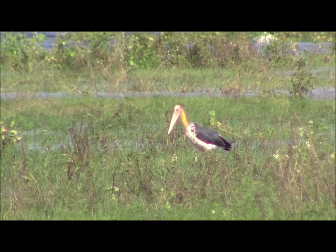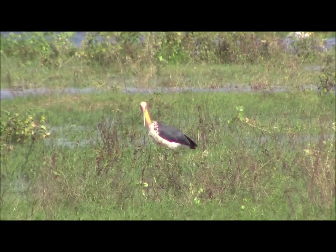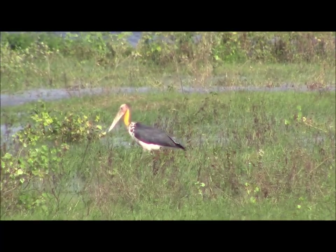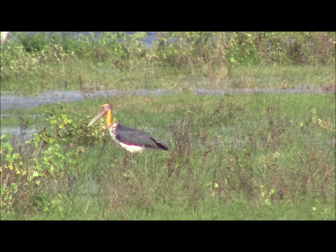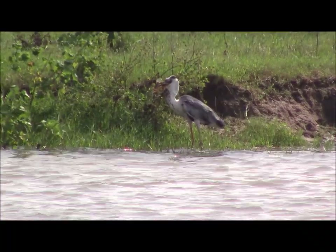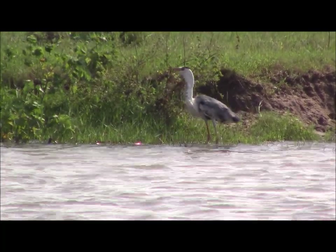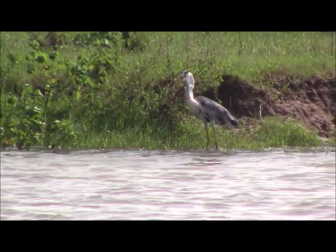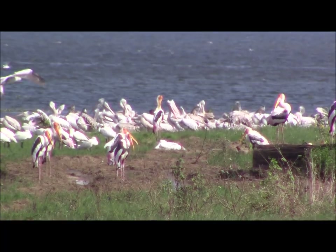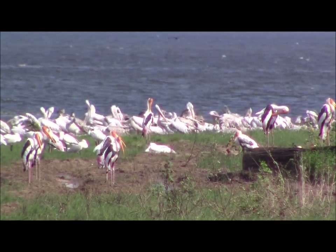There were also some interesting wetland birds around, including the lesser adjutant. A grey heron devours its catch. At the water's edge, painted storks and spotbill pelicans had gathered to rest.